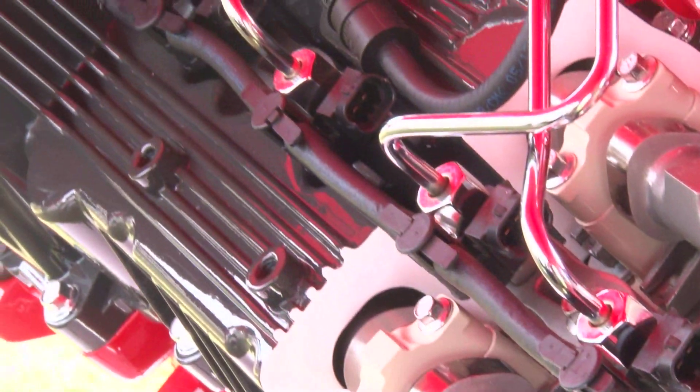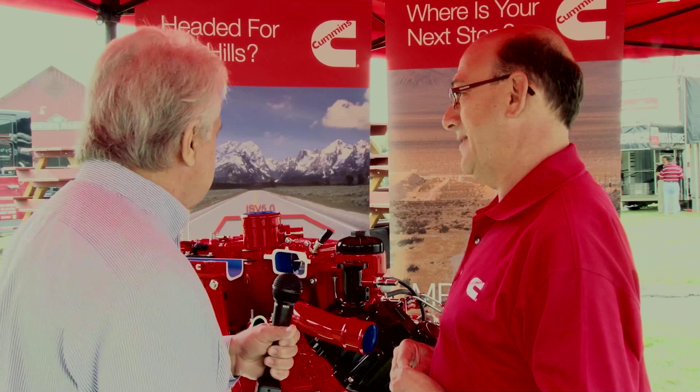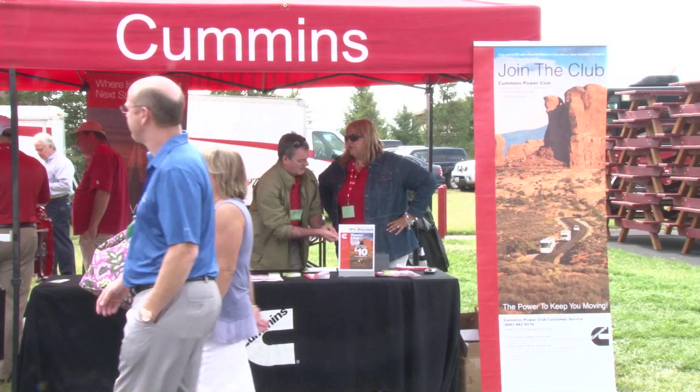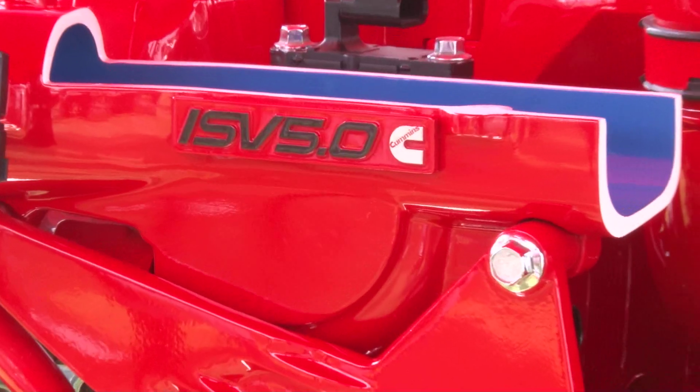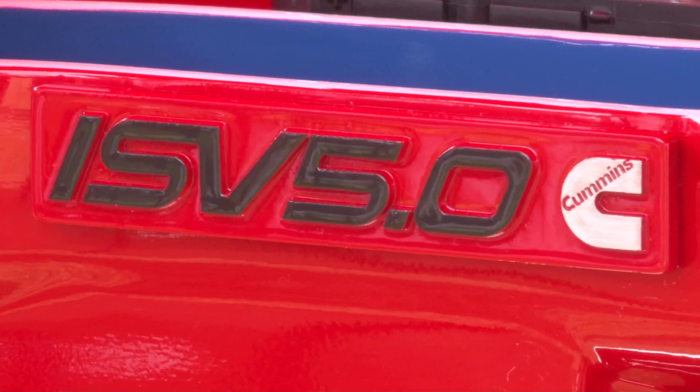Obviously it's brand new. It's been at the previous FMCA — it was at Perry — but it will be launched in November of this year. Cummins is a name that everybody at FMCA is going to know, but give us some of your website information so they can go get more information on the web.